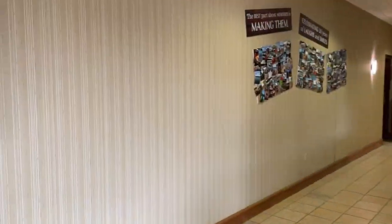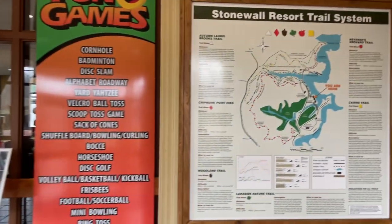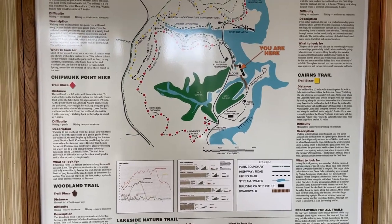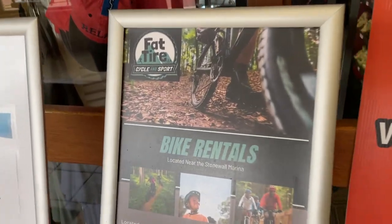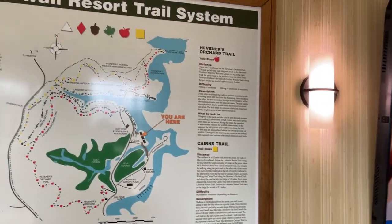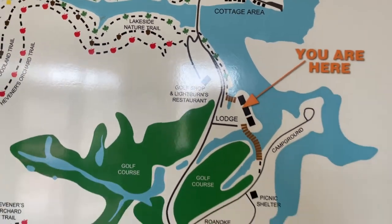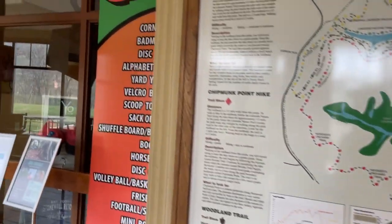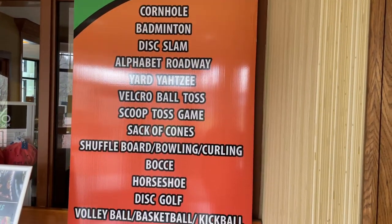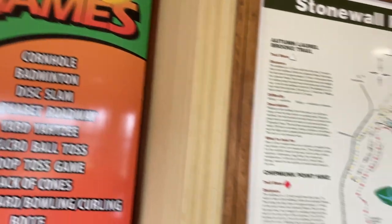Down here on the bottom floor, the pool and fitness center are right through there. Here's a map of all the trails — if you come here and want to do some hiking or biking, they do offer bike rentals from Fat Tire, which you can also see a little bit about on our Weston video. Lots of different trails along the water and golf course. They also offer a host of games you can get to play.